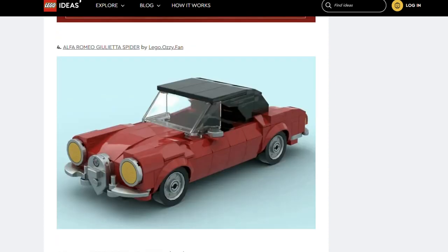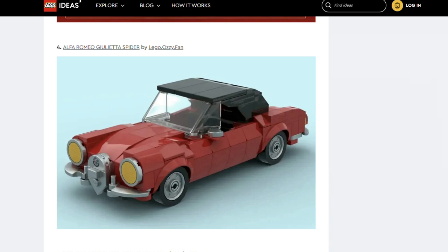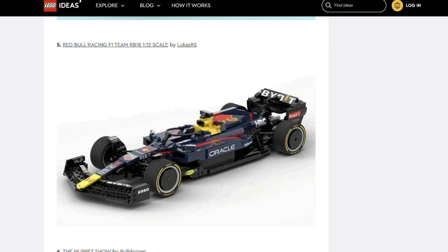Next is the Alfa Romeo Giulietta Spider by Lego Aussie Fan. This is a vintage car that, according to the ideas page, is recognised as one of the most aesthetically and technically successful convertible cars. Next, we've got another car: Red Bull Racing F1 Team RB18 by Lukash RS. The creator has really captured the F1 car here. There's a lot of branding on this though — I bet if this gets approved we'll see a lot of that vanish. I do really like Red Bull though.